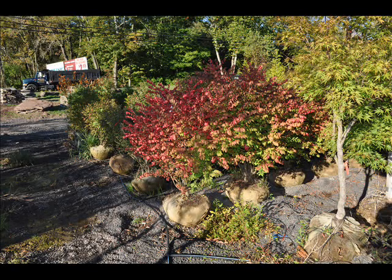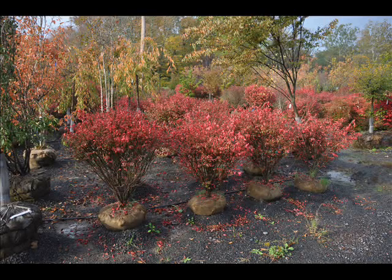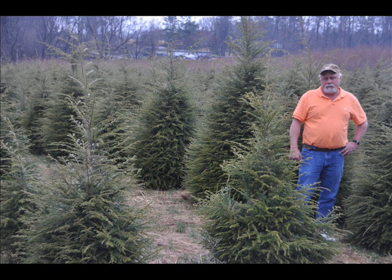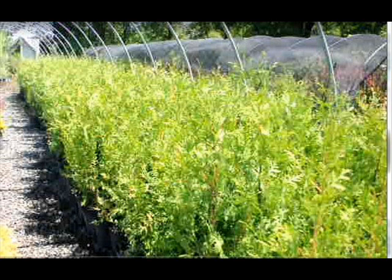The trees we sell are both bare root, balled and burlapped, and potted. We have thousands that we grow. We also have southwestern white pine, and we are noted for our Green Giant arborvitaes and Leyland cypresses. We also have hemlocks up to 10 to 12 feet high, along with redwoods. We can also supply bald cypress, larch, and eastern red cedar. In the way of shrubs, we have arrowwood viburnums, bayberry, Blackhaw viburnums, and a whole range of viburnums. We also have dogwoods — red twig and silky dogwoods — and elderberries.